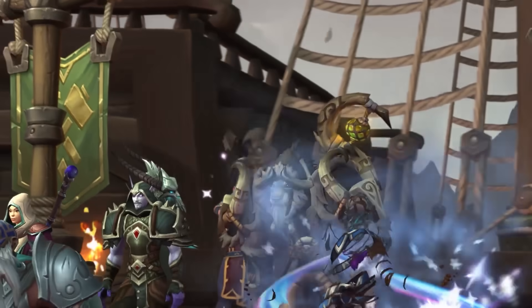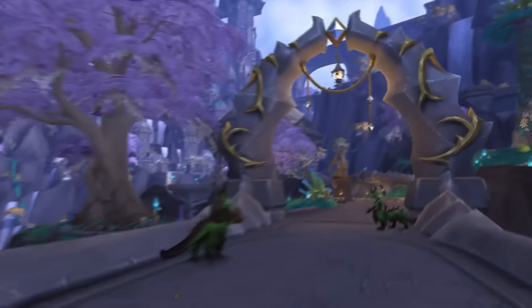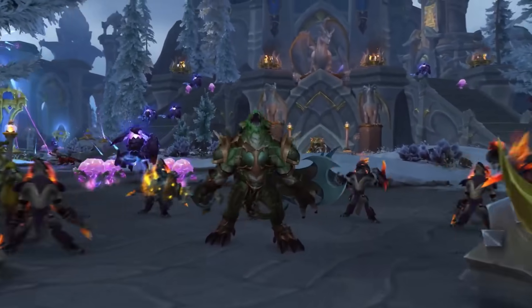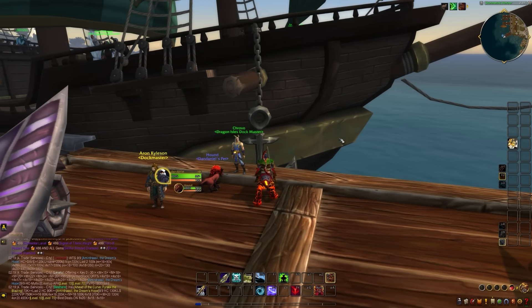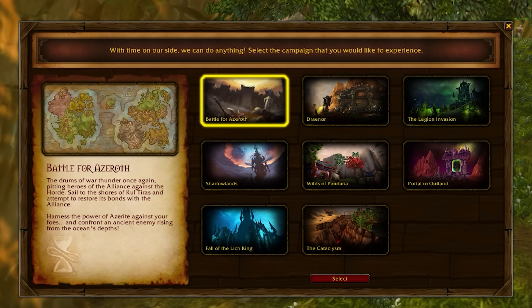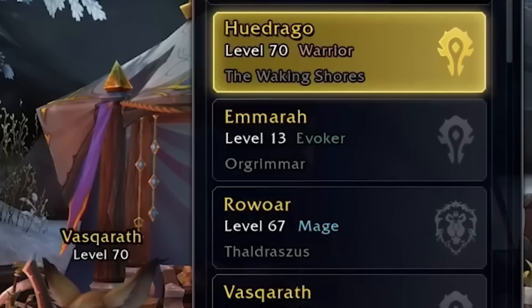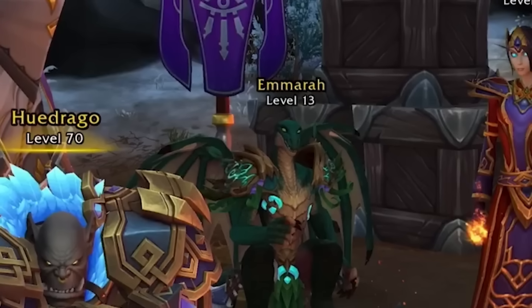As of the pre-patch we will actually get Dragonflight as the default leveling experience from level 10. From level 10 to presumably level 70 you can level through Dragonflight, and new players will go through the Dragonflight leveling experience starting in Exile's Reach. Battle for Azeroth will obviously be added to Chromie Time as one of the options for players to level through if they choose. Also, Dracthyr Evokers will now start at level 10 as of the War Within pre-patch, so if you want boosted Evokers, make them before the pre-patch.